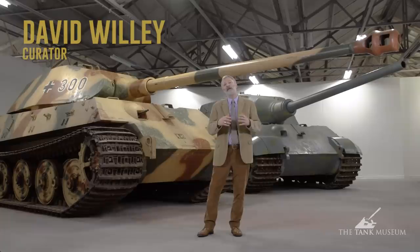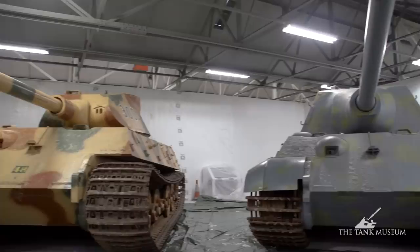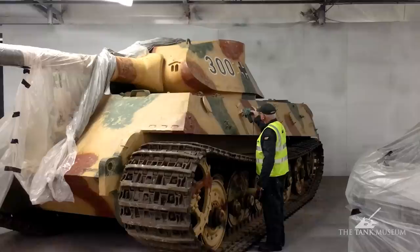We're here in our Tiger Exhibition area at the Tank Museum at Bovington and it's not complete yet. We're getting the area ready and one of the things as part of that preparation process we're going to be repainting a couple of the tanks.